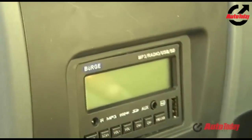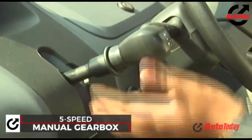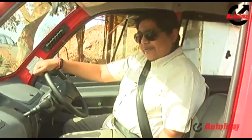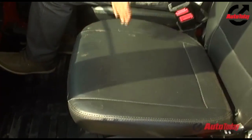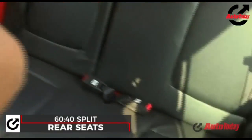Right on top sits the gearbox, which is sequential — yes, sequential gear shifting. And here is your spare tire. This is the CNG variant; in the non-CNG variant you can fold the seat back for storage space. At the back there's decent space for two people, and the seat backs fold in a 60-40 split, giving you a nice little loading bay.